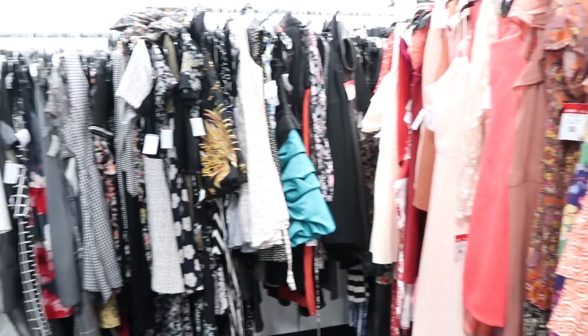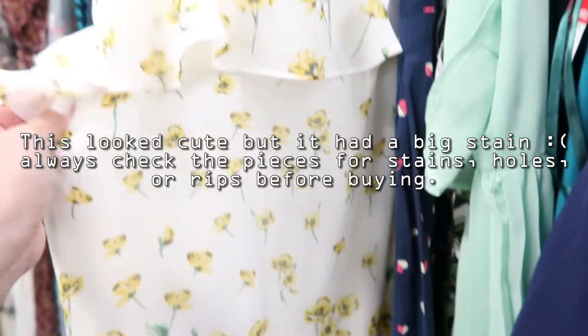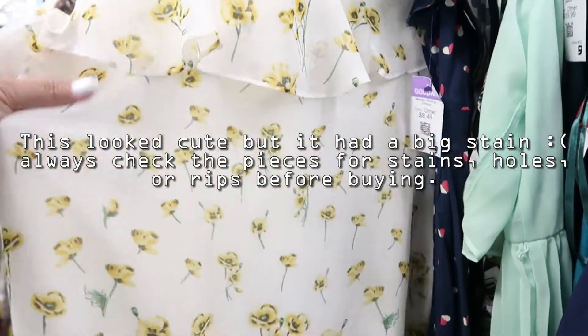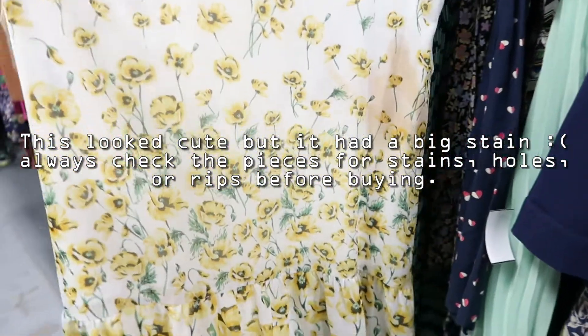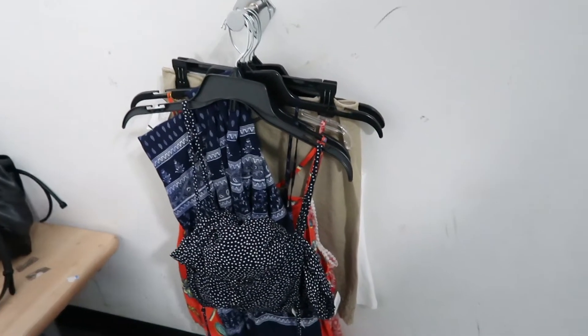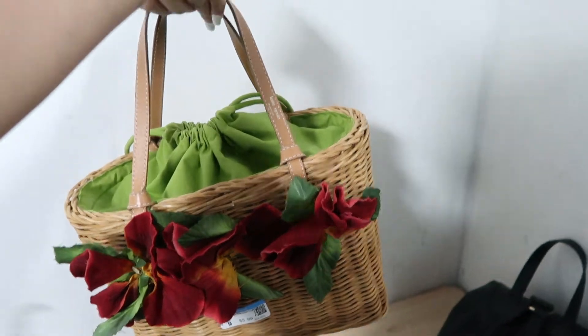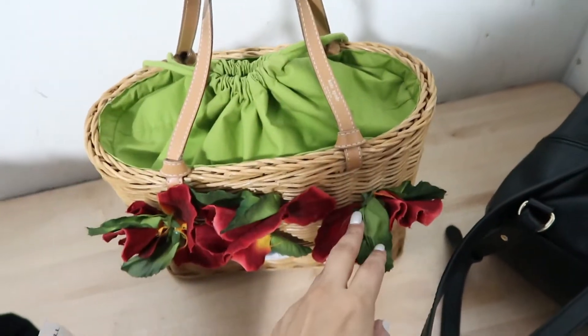Moving on to the dresses now — there's a whole bunch of dresses, they go all around, so I'm gonna try to find some summer dresses. I'm back in the fitting room and I found some cute tops. I'm looking for spring and summer stuff but also things I can take on vacation. I found some fun colors, some really cute dresses — look at this one. Such a cute dress, and I also found this handbag. Super cute.